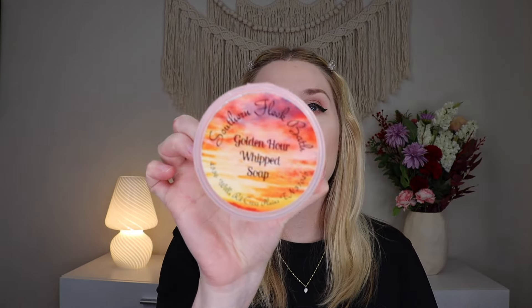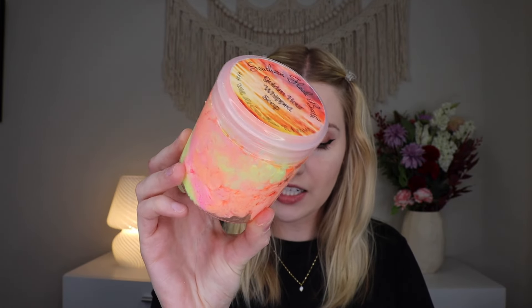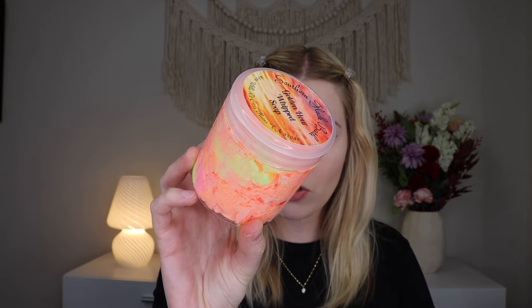Up next we have the Golden Hour Whipped Soap — a bubbly whipped soap scented in tart citrus with notes of lemon drop, fresh oranges, and a bed of sweetness. Oh my gosh, that smells like citrusy goodness — I'm even getting hints of fruit loops and peach with the citrus. It smells so good. Then we also have the Southern Fleek Bath Box Awaken Body Butter — a thick moisturizing body butter to awaken your mind and body with a fresh crisp citrus scent.